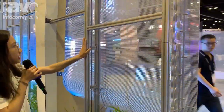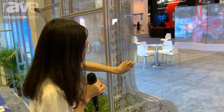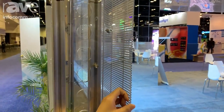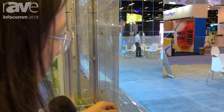Our structures are very small and very light, and the screen is extremely light, thin, and transparent. They are at most three millimeters in thickness and 3.1 kilograms per square meter.